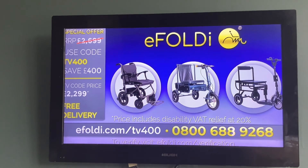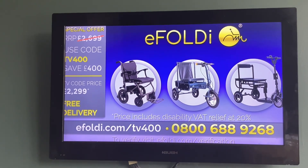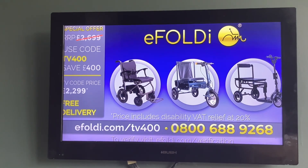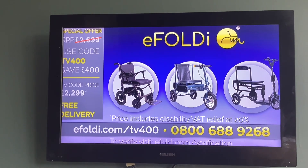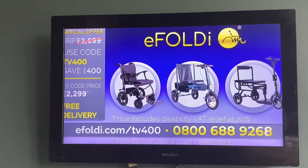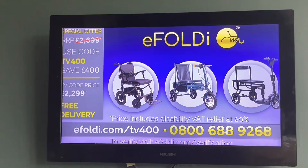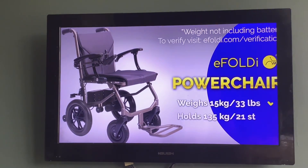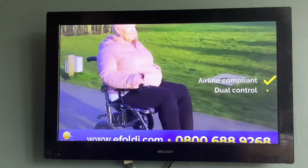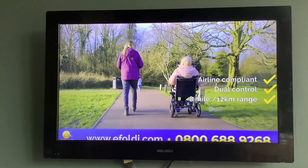eFoldi have some of the lightest mobility products in their class and require no assembly. Call our friendly UK-based customer service team for a free, no-obligation home demonstration. Visit us online at eFoldi.com/TV400 and save £400 off any eFoldi scooter or power chair using code TV400. The eFoldi power chair is one of the lightest chairs in its class at just 15 kilograms, is fully airline-compliant, offers dual control for user or companion, and has up to an 8-mile range with dual batteries. If you're struggling to get around, buy yourself an eFoldi — you won't look back.